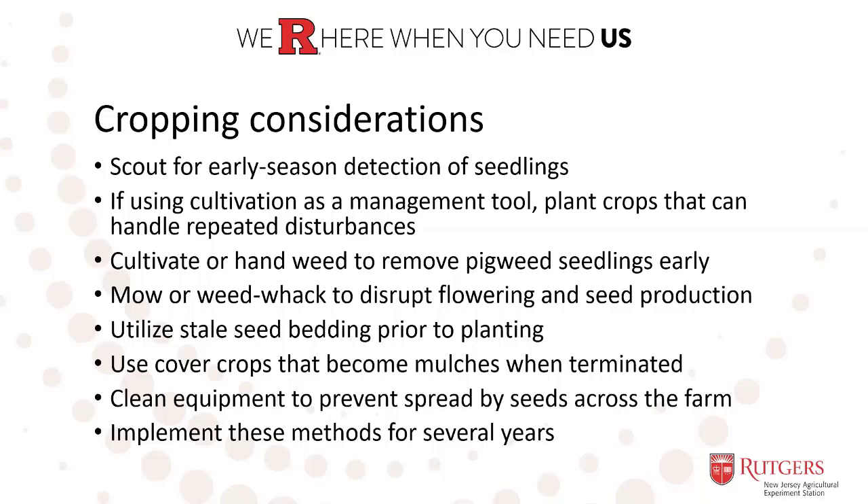Use cover crops that can become mulches when they're terminated, and make sure you're cleaning equipment to prevent spread of seed across the farm. Think about implementing these methods for several years. Keep in mind that pigweeds have this capacity to produce a huge amount of seeds — tens of thousands for red root or smooth pigweed — and Palmer amaranth has been shown to produce up to 500,000 to a million seeds per plant.